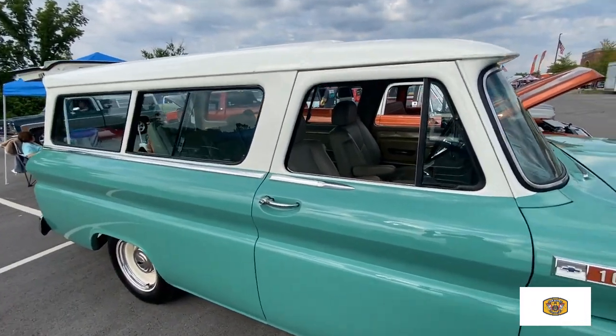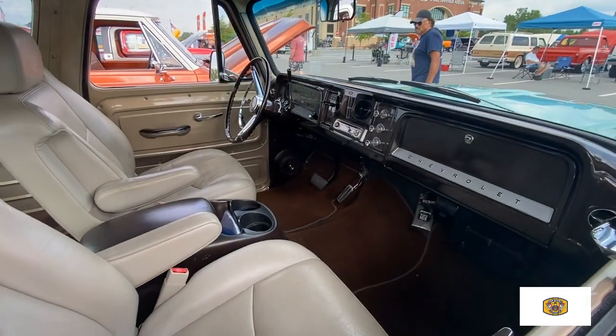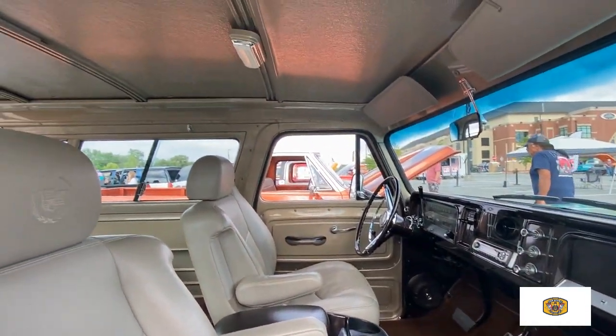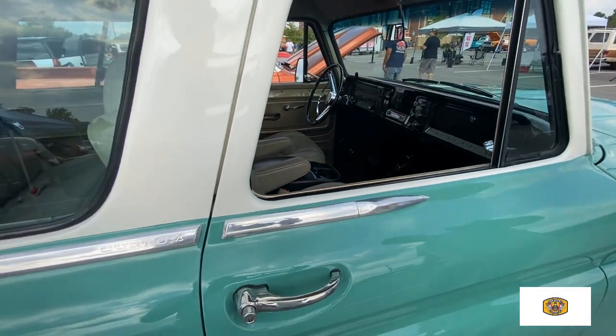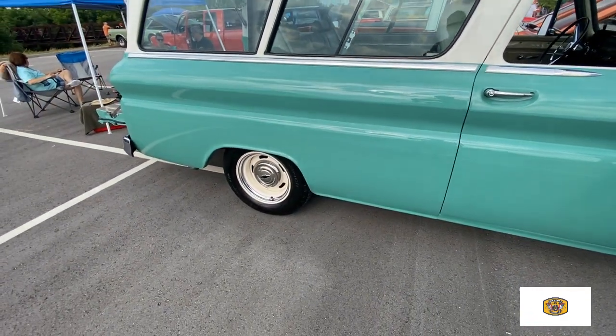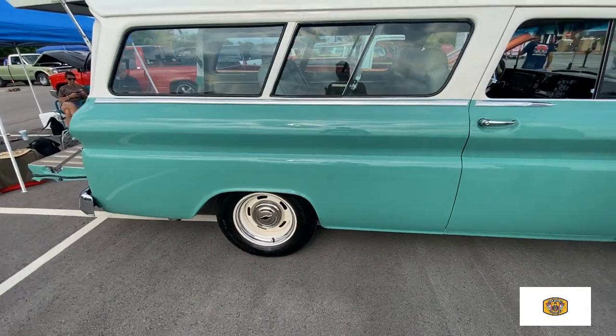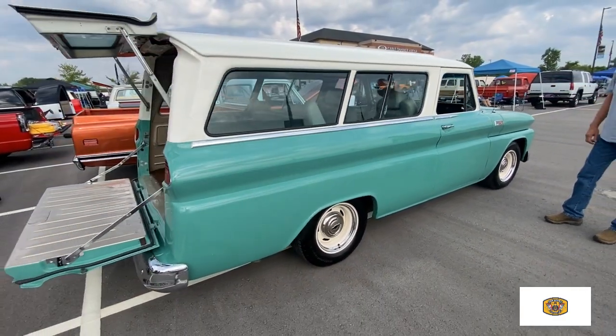And did you have it redone, or did you buy it in this condition? It was partly done when I bought it. I did the interior, repainted the inside, carpeted it, painted the top. The green was already painted. The truck was running and driving when I bought it. Was it all green, and then you put the white top? No sir, it was white, but I had to redo it.